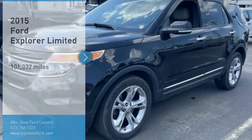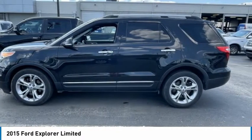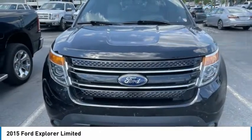Take a ride in the 2015 Explorer. You've got a lot of capabilities to call on in a Ford Explorer. Don't underestimate your choices. This vehicle has less than 105,000 miles. Here are some of this vehicle's great options.